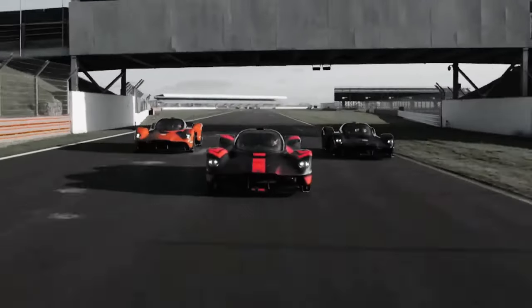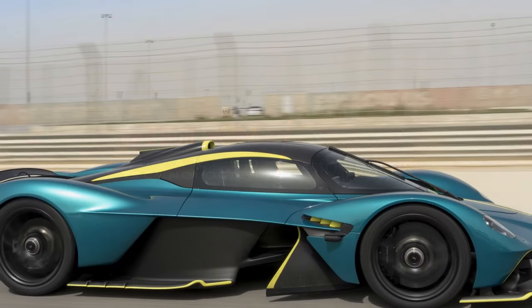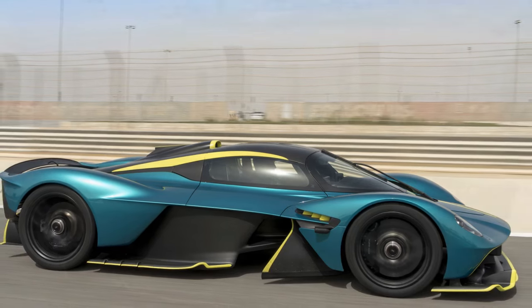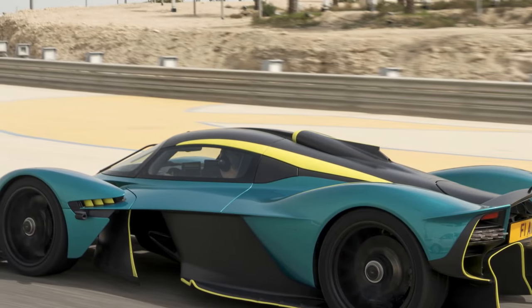4. Maintenance Costs: High-performance vehicles often come with high maintenance costs. The Valkyrie's cutting-edge technology and specialized components may require skilled technicians and exclusive parts, potentially increasing maintenance expenses.